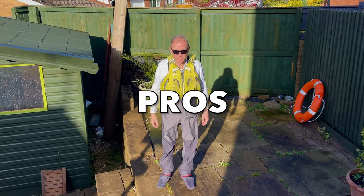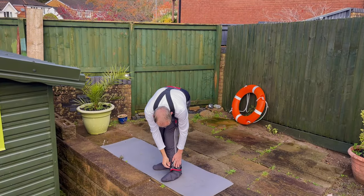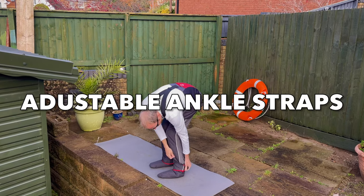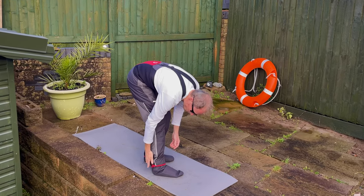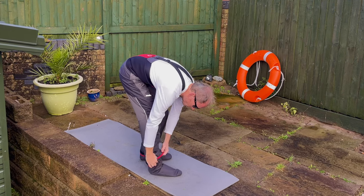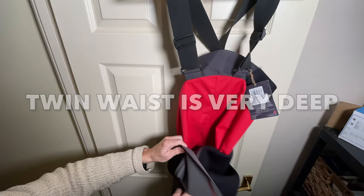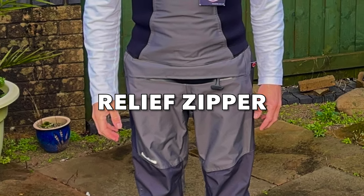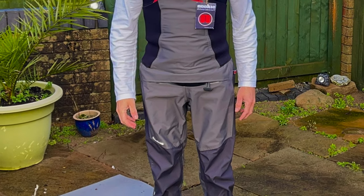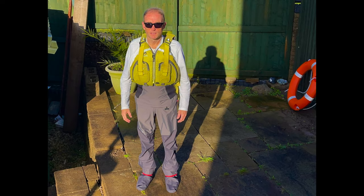Regarding the pros of the Nuki Pro Bib trousers: firstly, they appear to be very well made. Secondly, Nuki offer a one-year warranty against defects, although fabric socks are not covered due to their vulnerable nature. Thirdly, Nuki offer a repair service at a cost should you damage the socks, the zip, or the seams. Fourthly, they have a very deep twin waist so they combine well with a twin-waisted jacket for a full waterproof solution. Fifthly, the relief zipper makes it easy for men to take a wee without having to land on the bank. Sixthly, they are a great colour and the best looking dry trousers I've seen, and are not overly baggy like some others.